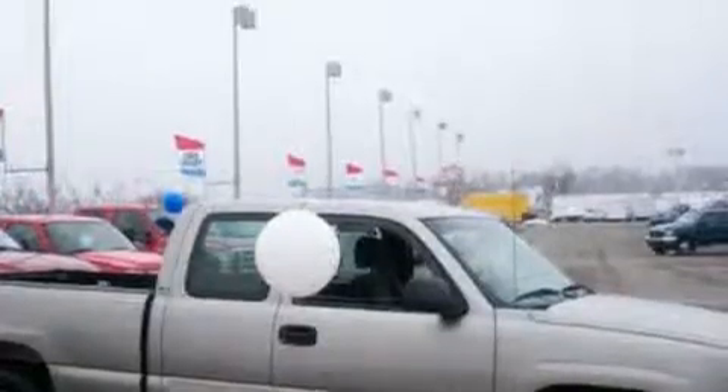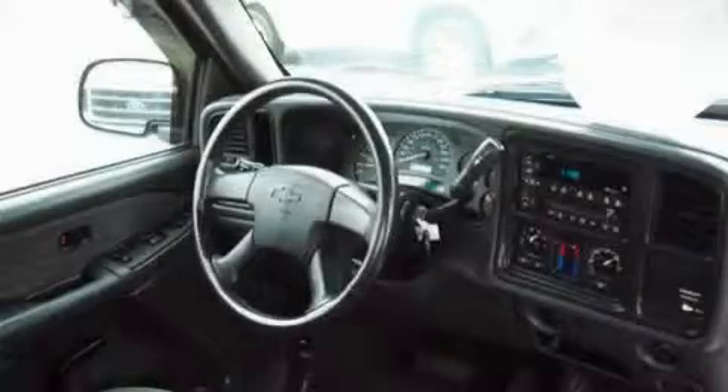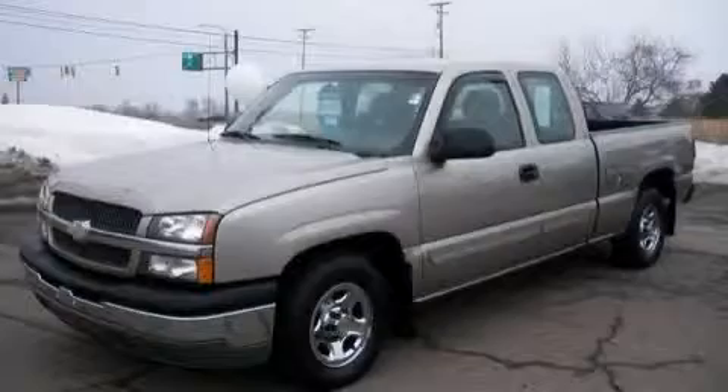This truck's powertrain features a 4.8-liter 8-cylinder engine and a 4-speed automatic transmission. This truck won't last long at this price. Call and arrange a test drive now.